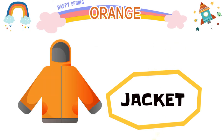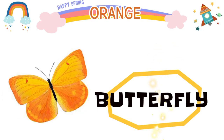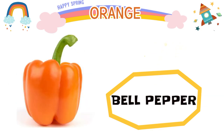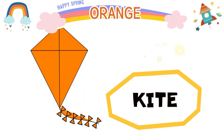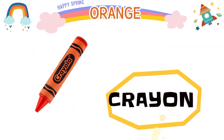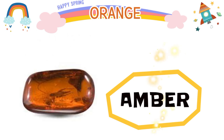Jacket, car, butterfly, bell pepper, crab, kite, crayon, road cone, amber.